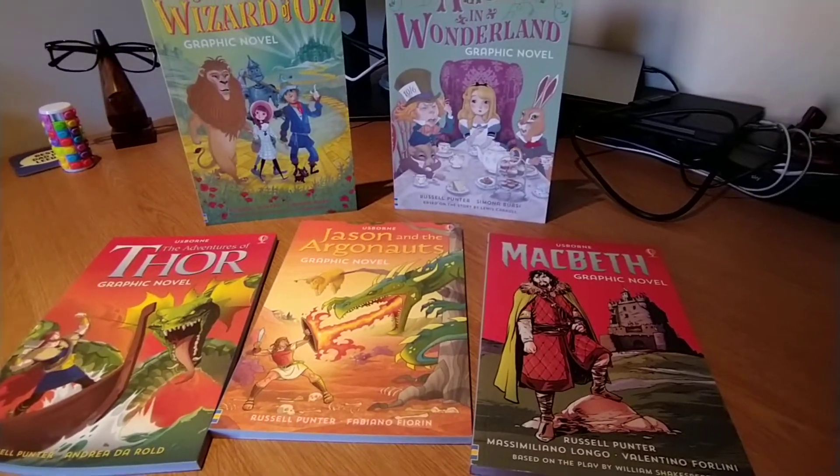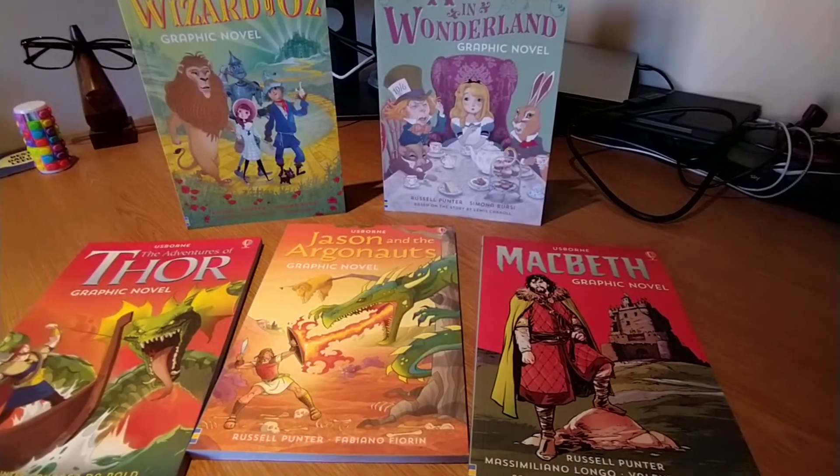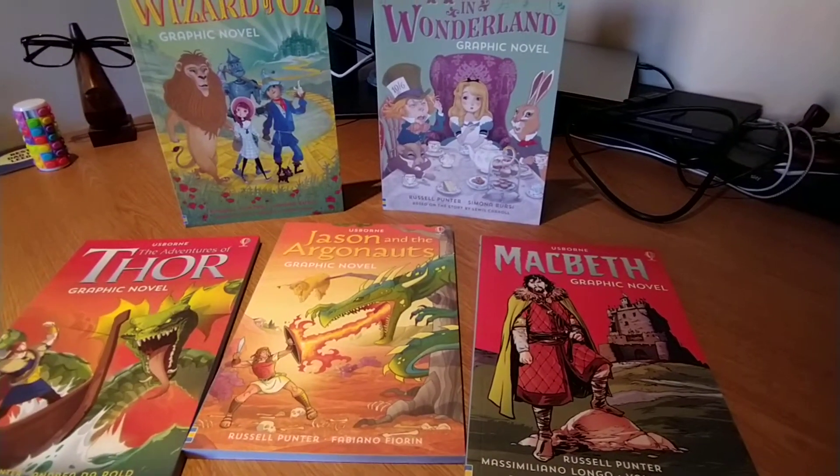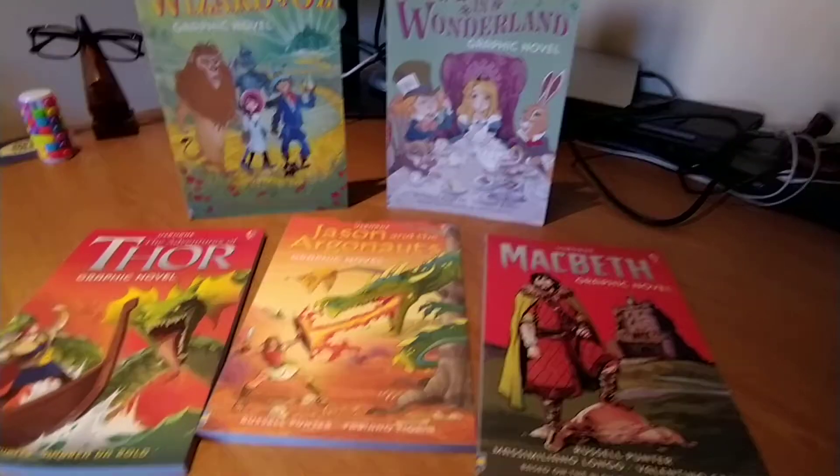There are more in the range. There is The Wind in the Willows, there is Hamlet, there is The Adventures of King Arthur, The Three Musketeers and, as mentioned, The Hand of the Baskervilles, which is hardback.